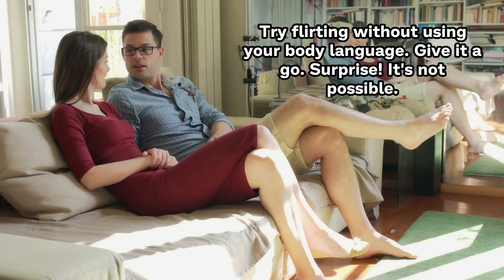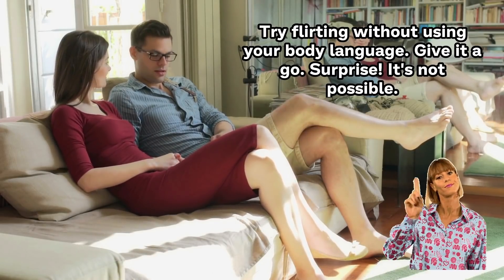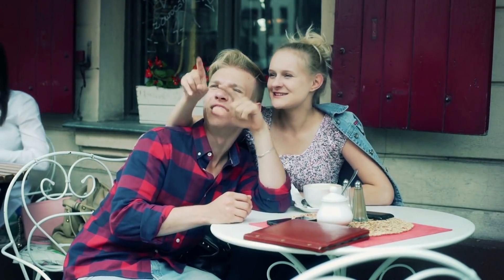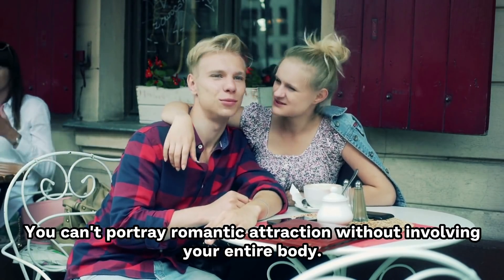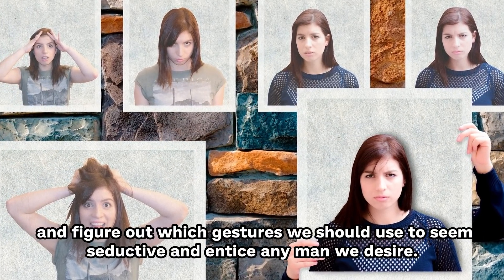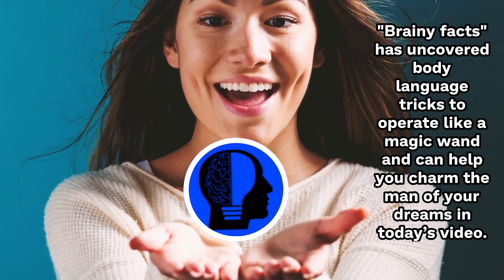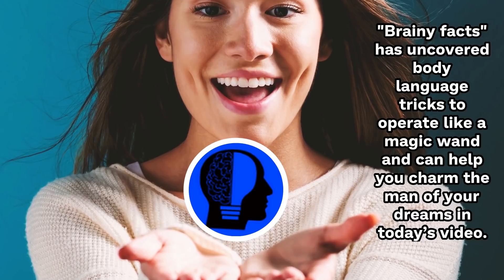Try flirting without using your body language. It's not possible. When we interact with someone, non-verbal communication accounts for around 80% of what we say. You can't portray romantic attraction without involving your entire body. That is why we should learn more about body language and figure out which gestures to use to seem seductive and entice any man we desire. Brainy Facts has uncovered body language tricks that operate like a magic wand and can help you charm the man of your dreams in today's video.